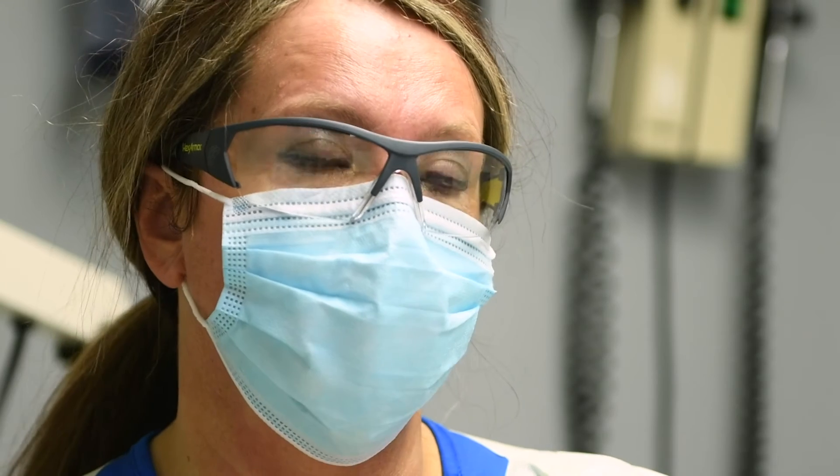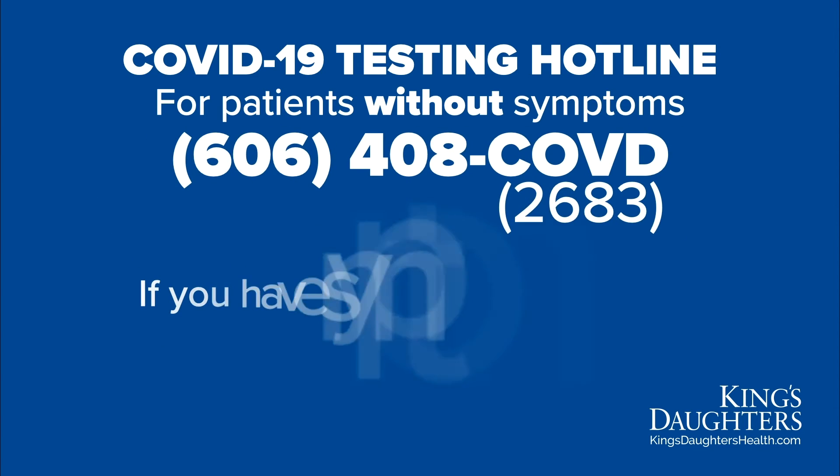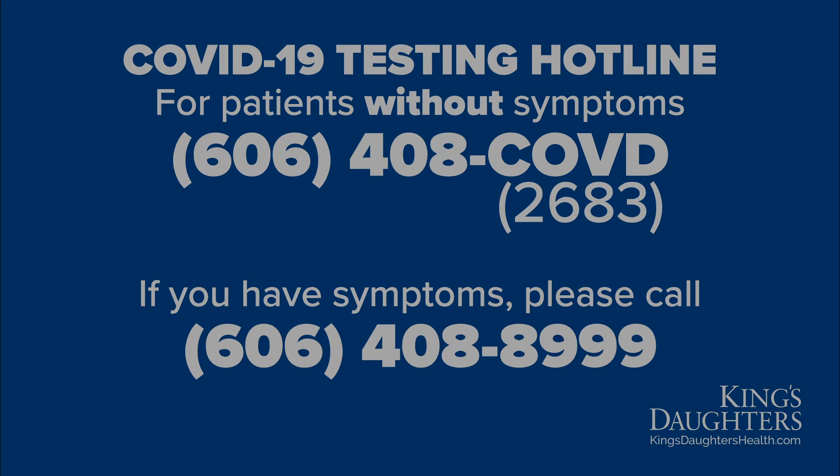If you have been exposed and think you may have possibly come in contact with someone that did test positive for COVID, there are two ways for testing. If you're asymptomatic, we have a COVID hotline you can call and schedule an appointment at one of our testing centers. If you are having symptoms of COVID, we do bring you in to see a provider.